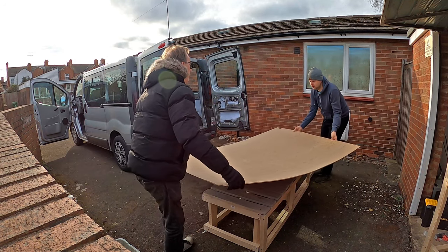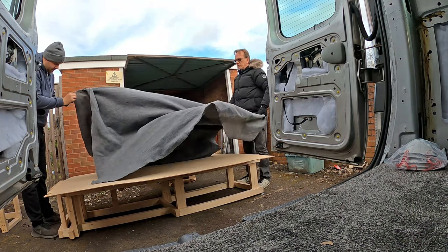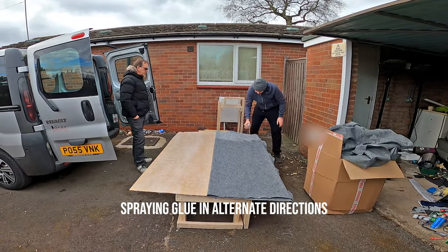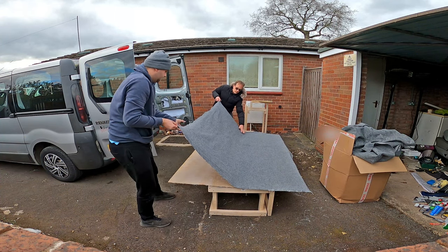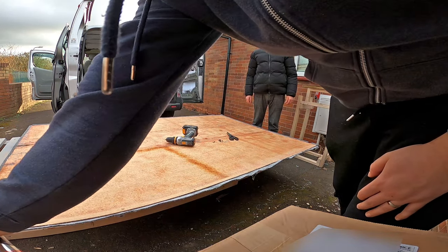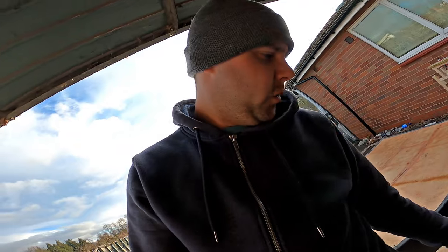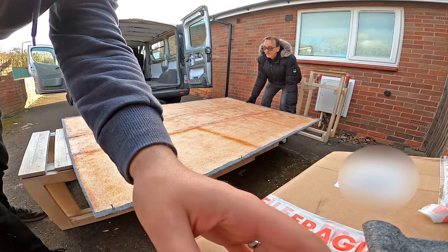It was at this point during the edit of the video that I realized I was about to carpet the wrong side of the headliner — what a plonker. This is going to cause me a headache when it comes to reattaching it. That said, that is the headliner carpeted! Didn't take as long as I thought it would — a very quick and easy job. It's probably going to be the quickest and easiest job of the lot when it comes to carpeting this van. Shall we spin it over and have a look at it?